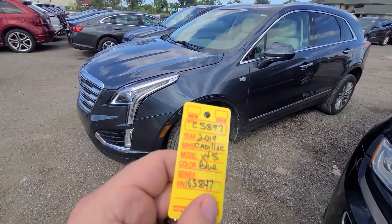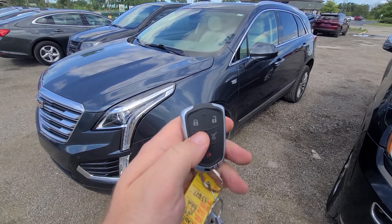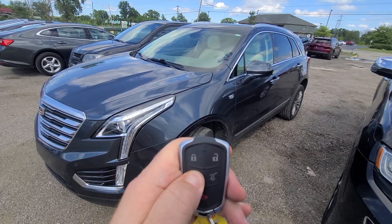2015 Cadillac XT5, 5.8.9.7. Two sets of keys — lock, unlock, remote start, and power deck lid.